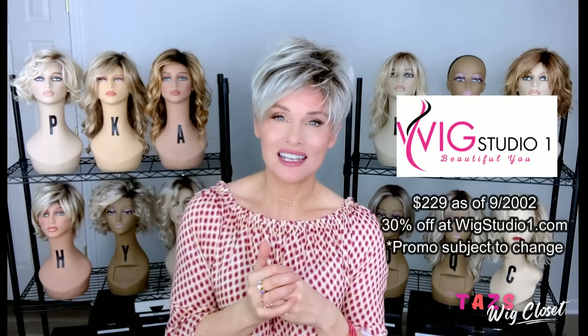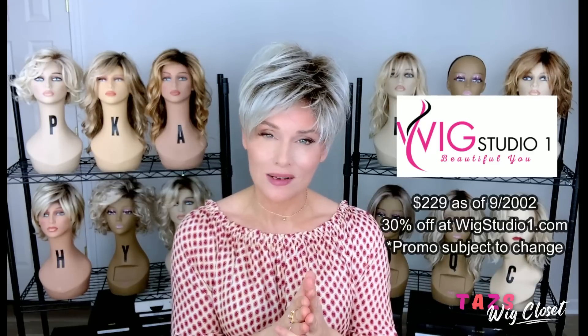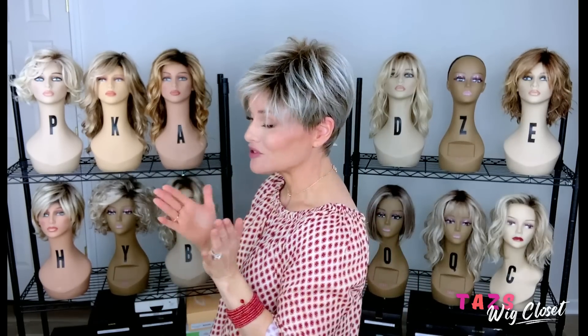Elan's price as of today's filming is around $229, before the automatic 30% off at Wig Studio One. You'll see that discount when you put it in the cart, so it can be really affordable after the discount.